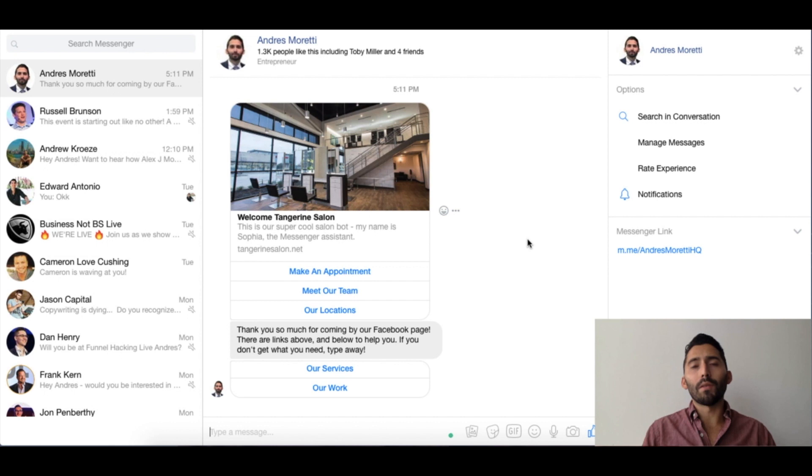There's also an our locations button — if you have a multiple location business like this salon, it's nice to know what locations are available so I can choose the one nearest to me. And our services and our work are pretty self-explanatory — different services they offer, before and after photos of customers, different treatments, actual pictures of the work I can see and maybe inquire about. So let me go ahead and click some of the buttons to show you the different options with messenger marketing and MiniChat.